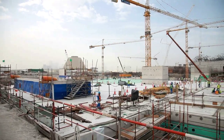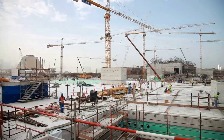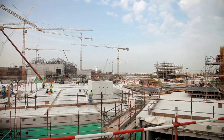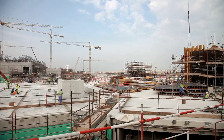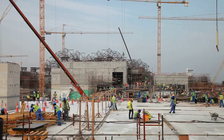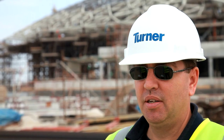The construction is proceeding at an extremely fast pace. We're not yet at the halfway point in the construction, and you can see that a significant amount of the work has been done. It won't be long now before all of the structures are complete, and we still have a year to go to finish it off.